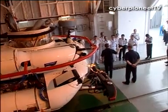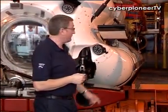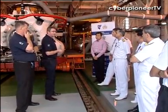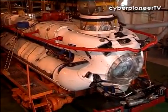50 participants from 16 submarine operating navies and NATO HQ, who are in Singapore for the Asia-Pacific Submarine Conference, visited Swift Rescue and DSAR-6 for a first-hand look at the submarine rescue capability of the RSN.